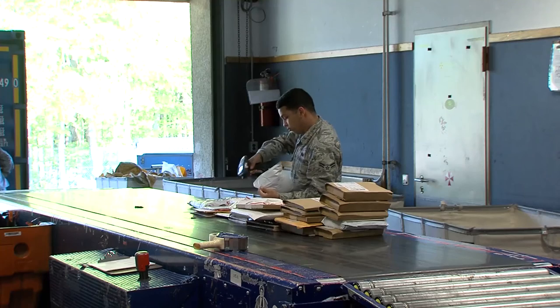You can send things one of two ways: you can do priority, which is 7 to 10 business days, or you can do space available, which is about 4 to 6 weeks.